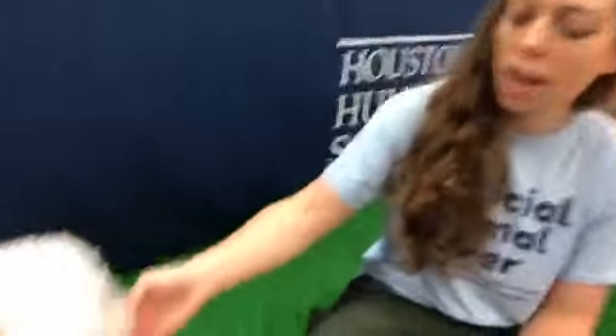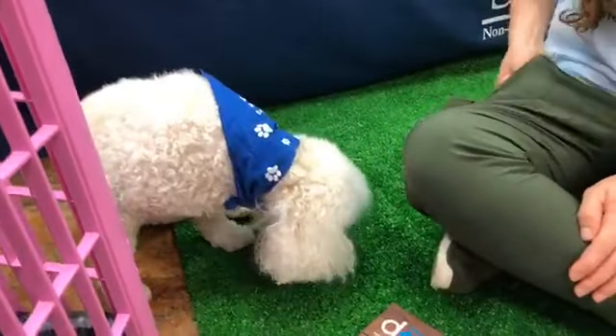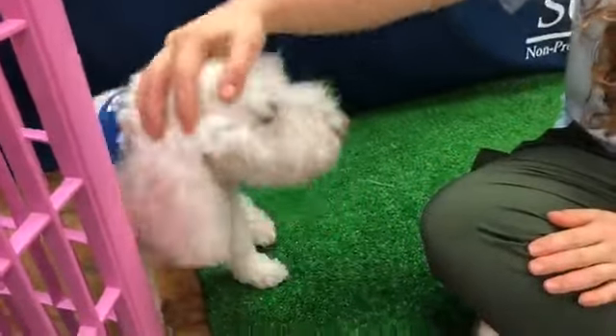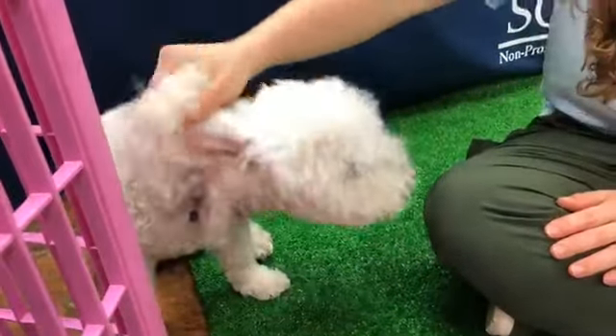She loves treats. She's our mascot, which means we decided to keep her as our own pet here at Houston Humane Society. She goes on all types of outings with me — she goes to elementary schools and meets all types of cool people and places. She's our representative and goes on outings with us.